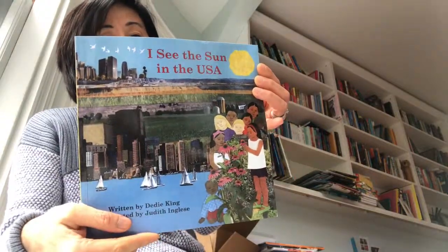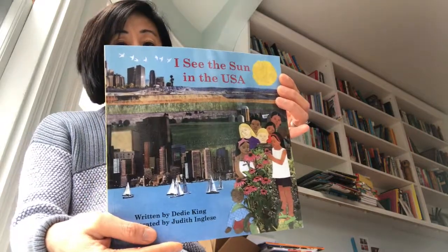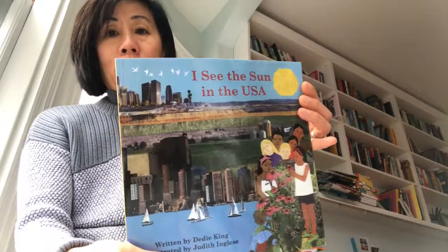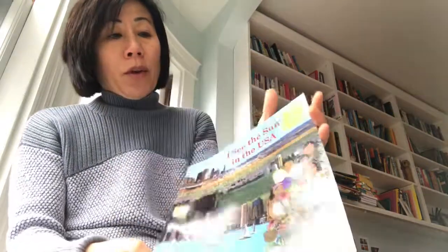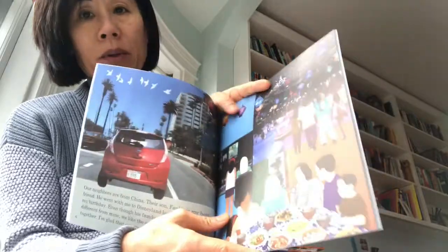They're all really good. But this one is about a girl named Stella from Los Angeles, California, and they are taking a family trip to Mount Rushmore. What's different about this book compared to the rest of the series is that it focuses on family trees.